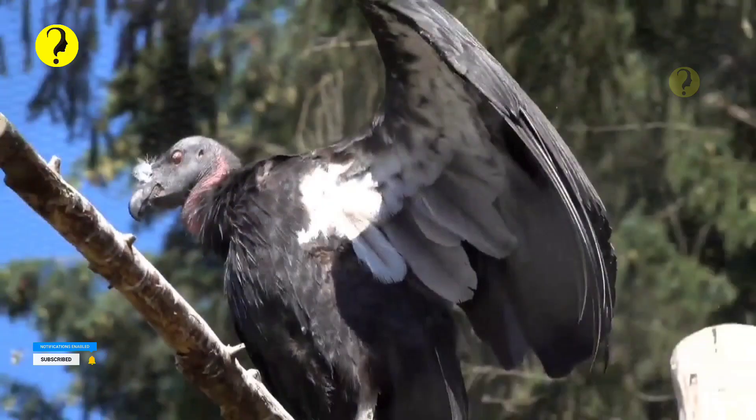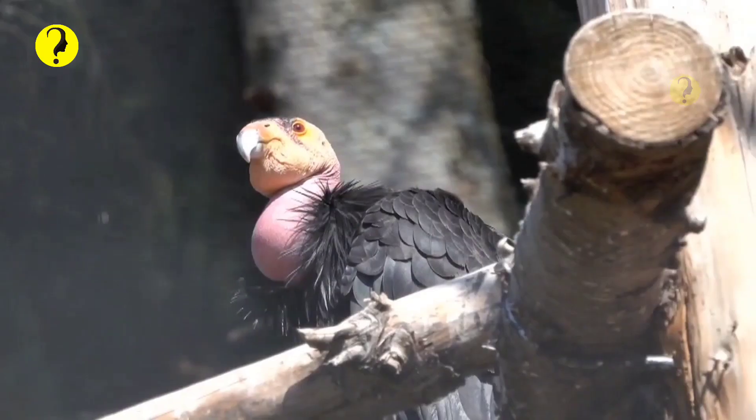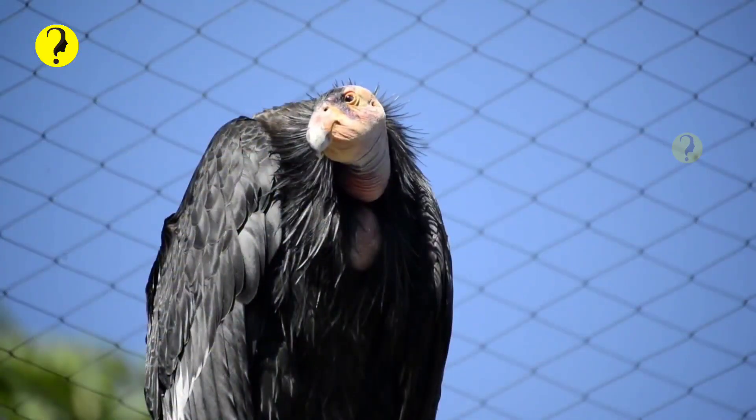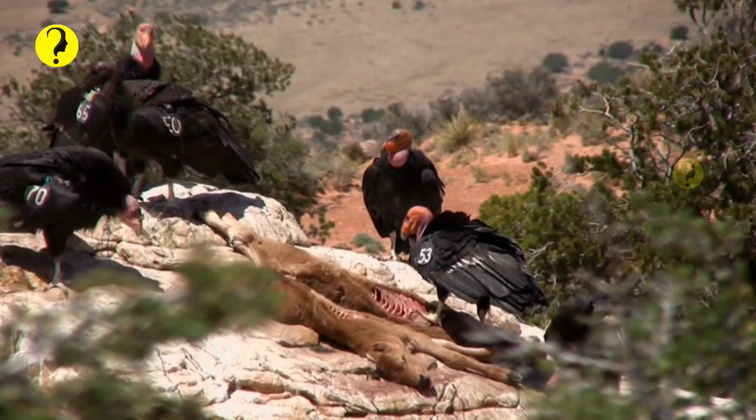Though rare, you can see a California condor in the wild in some of our national parks, including Pinnacles, Grand Canyon, Zion, Redwoods, and Sierra de San Pedro Mártir National Parks. Quite a few zoos in California also house California condors, including Santa Barbara Zoo and the San Diego Safari Park.